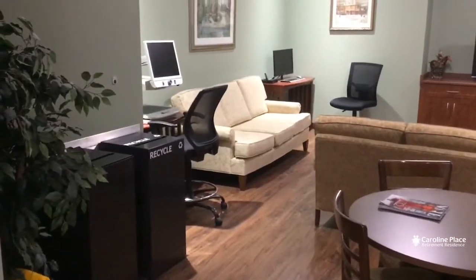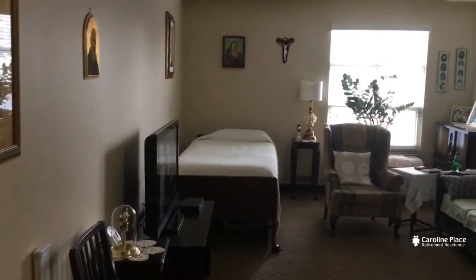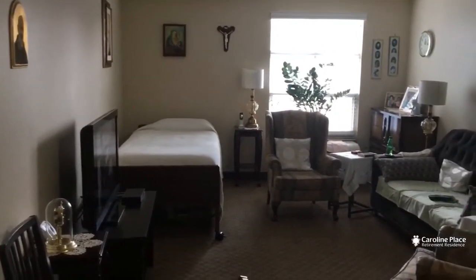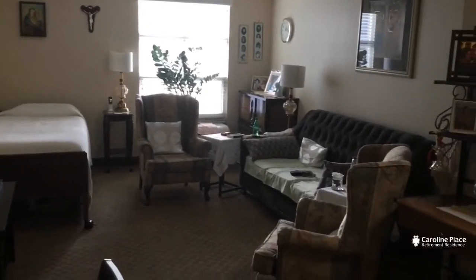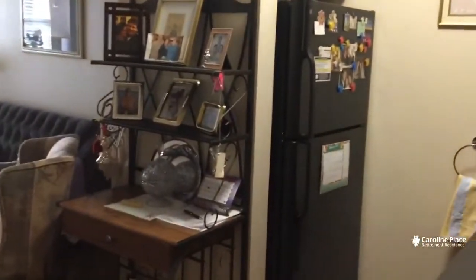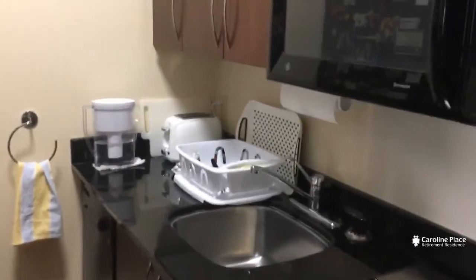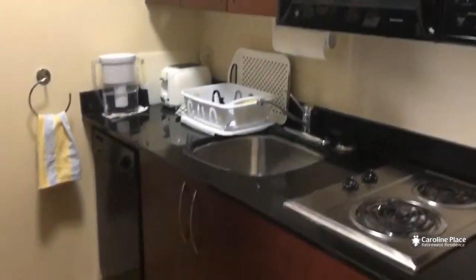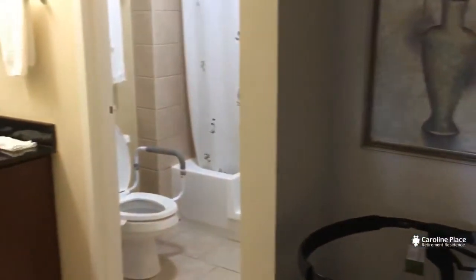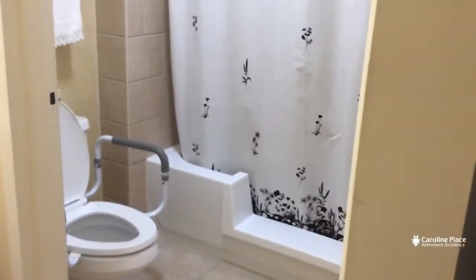So why don't we go take a look at those rooms now. This is what we call the Kingston model. They have one window as opposed to two in some of the other units, but the nice thing here is that we have the living room right next to the kitchen area, so it's nice and convenient if you want to get yourself something to eat or drink.